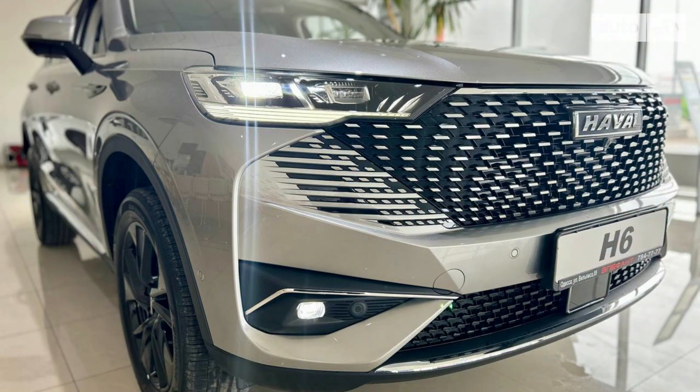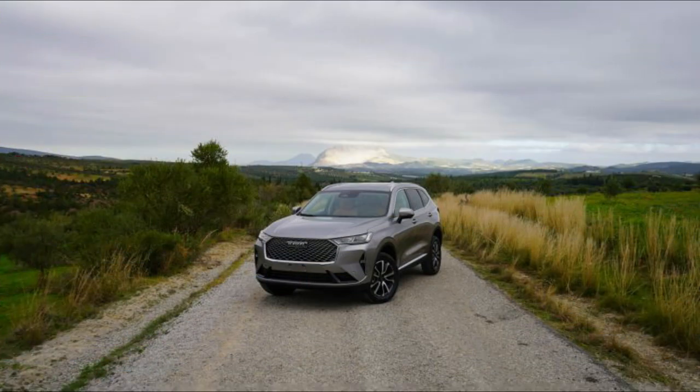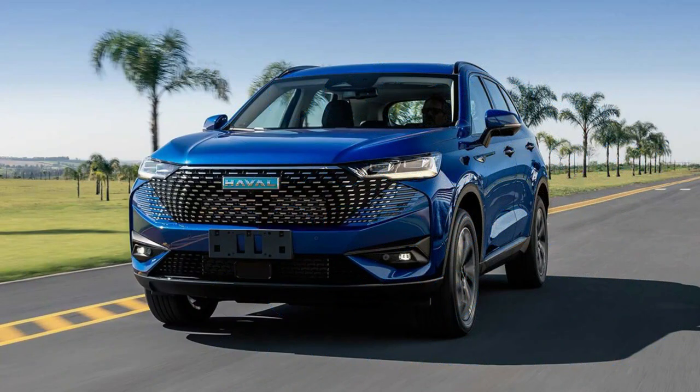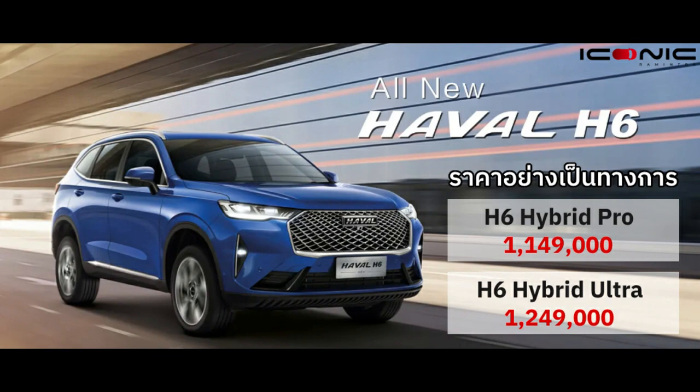Subsequent services are priced at $250, $400, $550 and $225. That works out to a total servicing cost of $1,650 over five years — well under the Forester Hybrid L at $2,963.61, but slightly pricier than a RAV4 at $1,300.